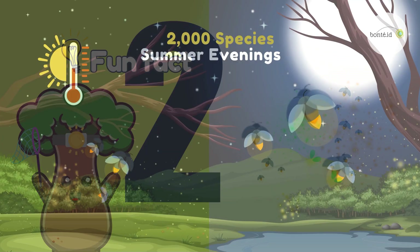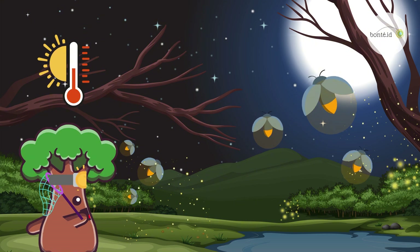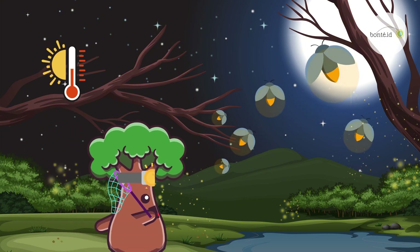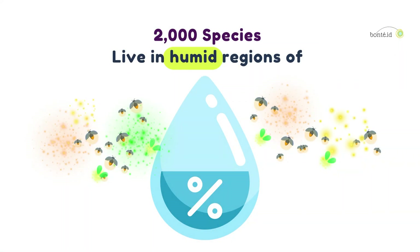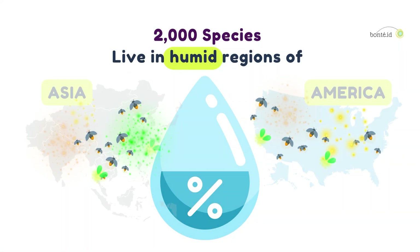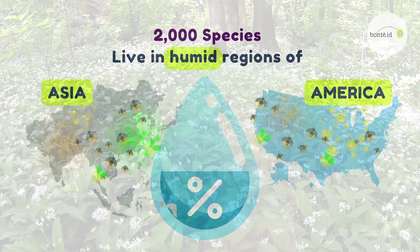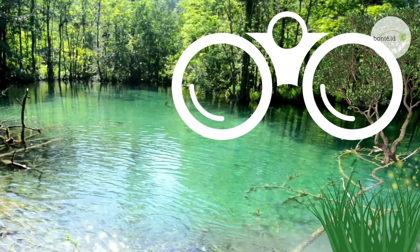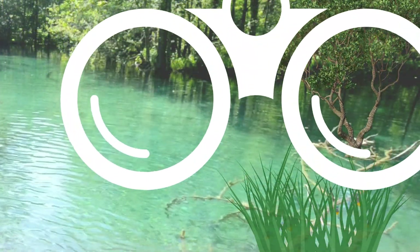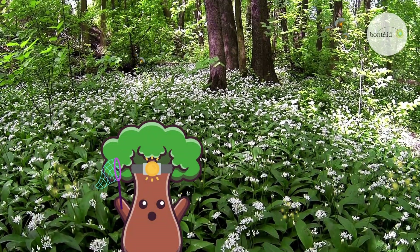Fun fact number two. There are about 2,000 different firefly species. These little insects live in lots of warm places, and you can often see them on summer evenings. Fireflies really love moisture, so they like to hang out in humid areas, especially in Asia and the Americas. Even in drier places, you can find them near wet or damp spots where it's nice and cozy. We can't really see fireflies during the day because they like to hide in tall grass or plants. They wait until it's dark to show off their beautiful lights.